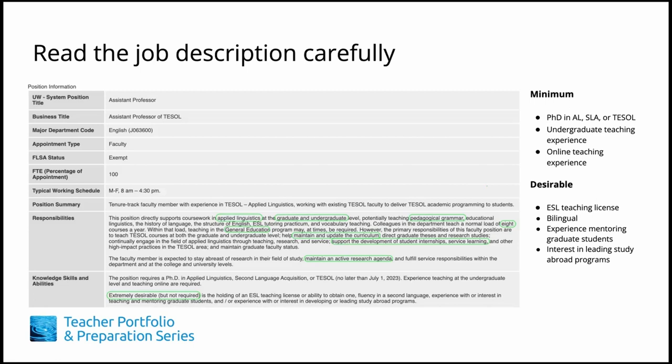For example, this job advertisement mentions teaching in a general education program. To find out what types of courses are included in that program, you can search the departmental website and identify which courses faculty have taught in the general education program. For the main courses taught, such as those in pedagogical grammar, educational linguistics, and the history of language, you could look at available course descriptions or syllabi to learn coursework details. With this information, you'll be able to examine your own background and identify the most relevant skills and experiences that meet the department's needs.